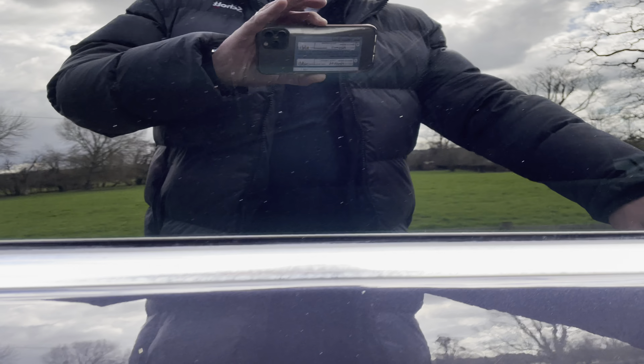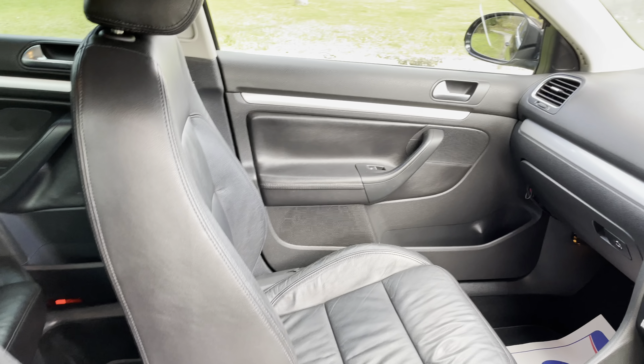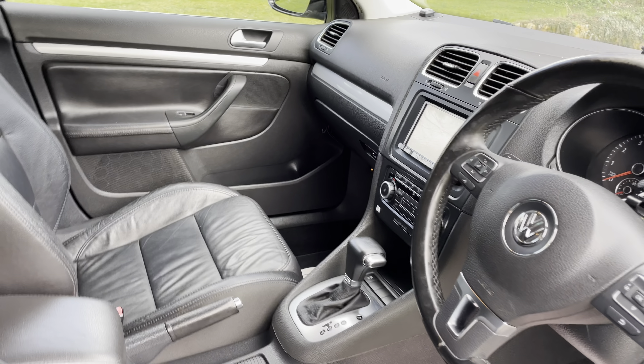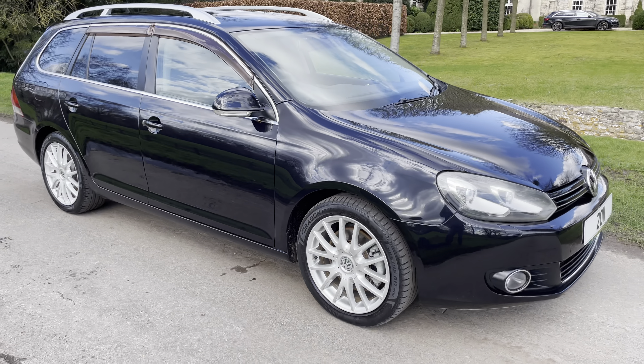Stunning inside. It's got the multifunction steering wheel, Bluetooth, paddle shift, cruise control, auto lights. It's also got Xenons and headlight washers as well.